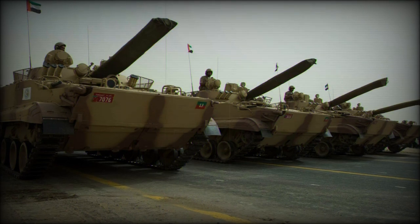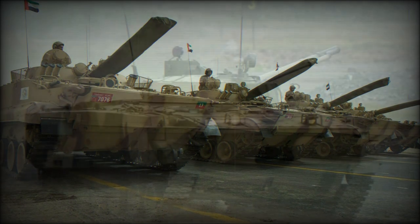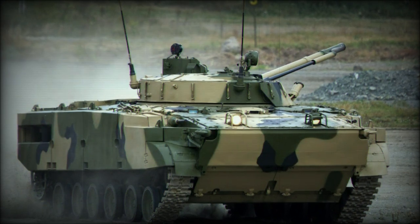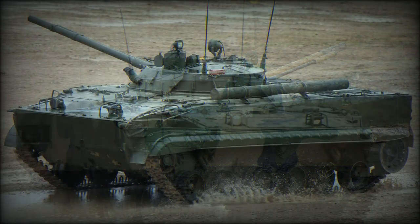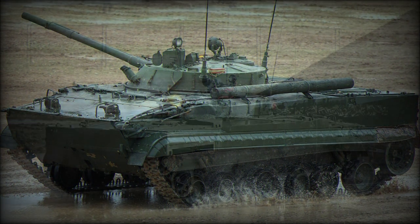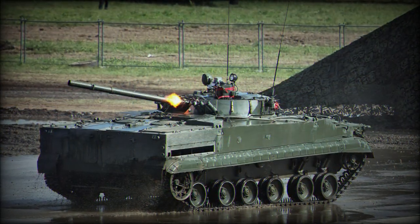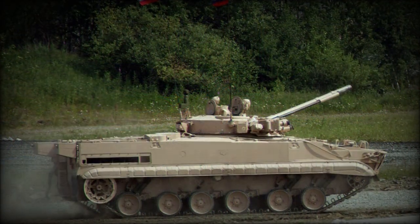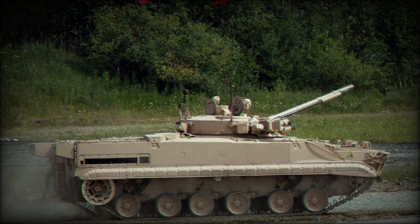Beyond that, the vehicle is in limited service with Armenia, Azerbaijan, Cyprus, Indonesia, Kuwait, South Korea, Sri Lanka, Ukraine, Turkmenistan, and Venezuela. India, the world's current largest importer of military products, remains a potential candidate for the Russian BMP-3 series, pending the outcome of the indigenous Future Infantry Combat Vehicle development.